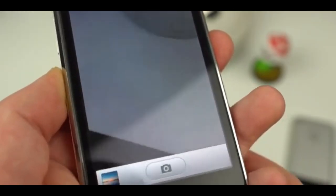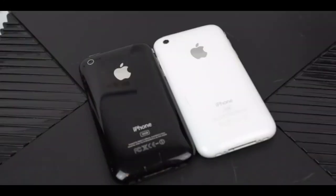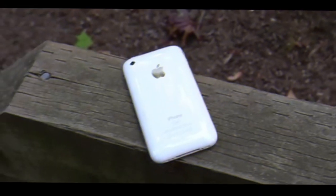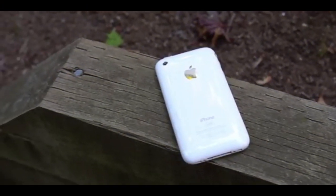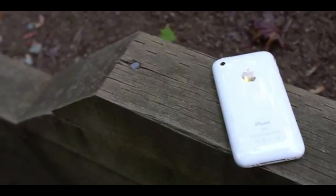After that came the 3GS. Apple introduced a 32GB storage option. The introduction of the App Store had quickly changed things — 16GB wasn't going to cut it between photos, music, and apps. The camera was also upgraded to 3 megapixels with video capture.